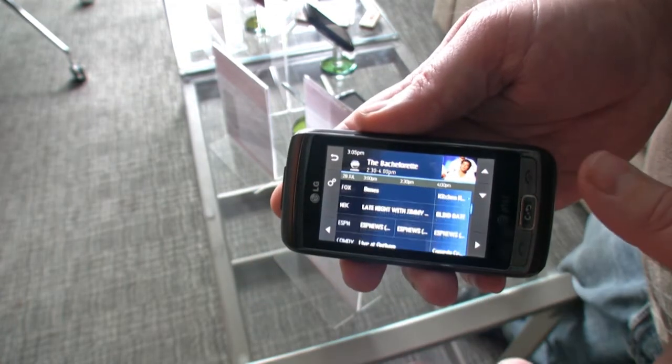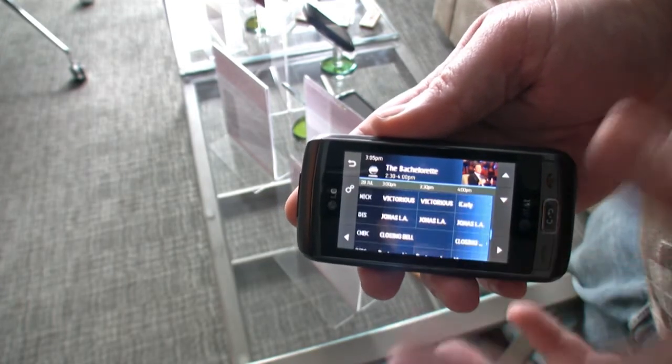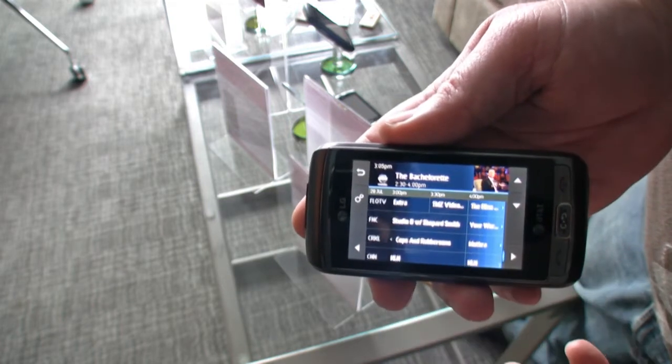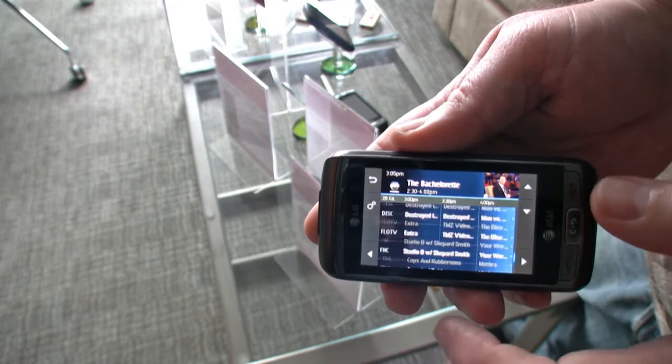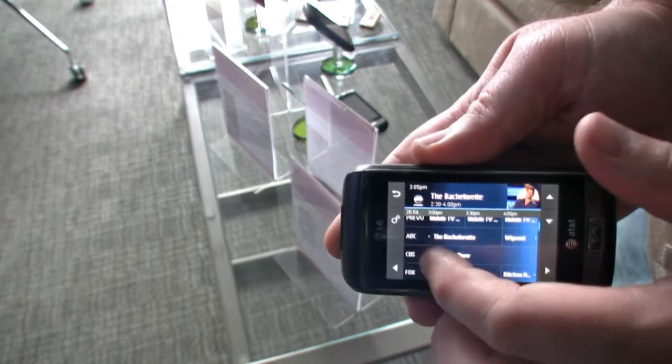A viewer asks if this is like mobile TV — it's actually a little different. Mobile TV is streaming through the internet, so your picture quality and frame rate depend on your data or network speed. This is actually being broadcast to the device. Flow, or MediaFlow, currently owned by Qualcomm, purchased a chunk of the 700 megahertz frequency and built out their own network, broadcasting to a Flow chipset in the device that allows you to watch television.